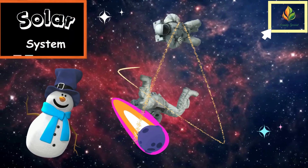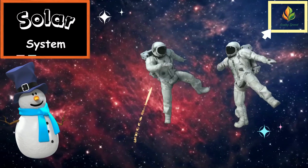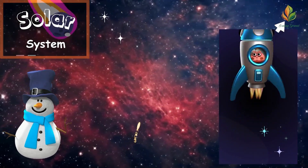Hey there Brainy Sprouts! It's me, Snow, your galactic guide for today's journey through the solar system. Strap in as we rocket past planets and learn some star-studded facts. Are you ready? Let's blast off!